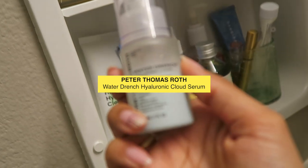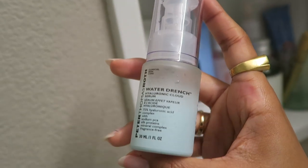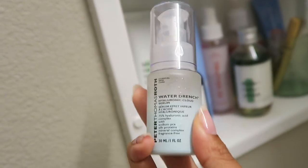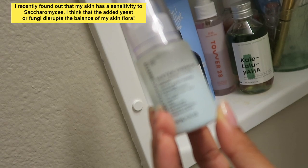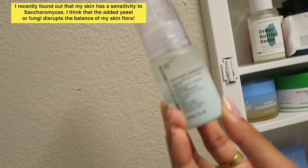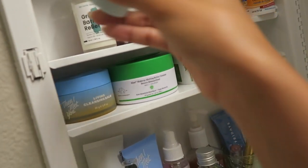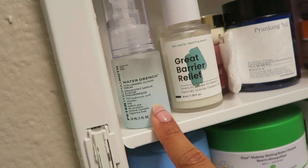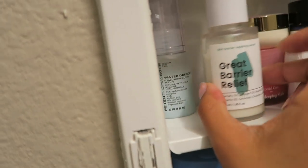And then this is the Peter Thomas Roth Hyaluronic Cloud Serum. I did like this stuff — the only thing is that it contains fermented ingredients, and what I learned very recently within the past two weeks is that my skin is very sensitive to fermented ingredients and it makes me break out. Otherwise this is a wonderful serum, and if you don't have a sensitivity to fermented ingredients I would highly recommend it because it was really great — love the texture and it really hydrated my skin.